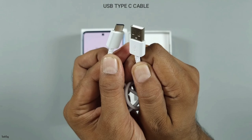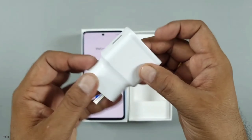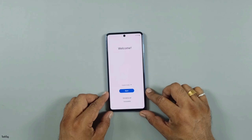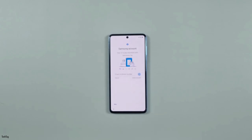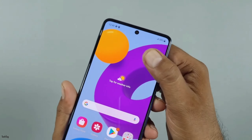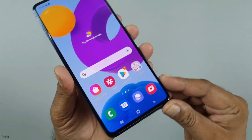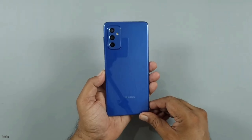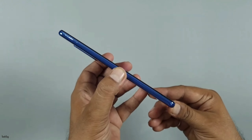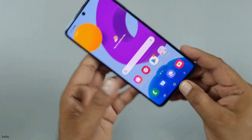Samsung Galaxy M52 5G. Display is 6.7 inch FHD Super AMOLED. Chipset is Qualcomm Snapdragon 778G 5G. Memory is 6 or 8GB RAM, 128GB internal storage. Software Android 11. Rear camera is triple.